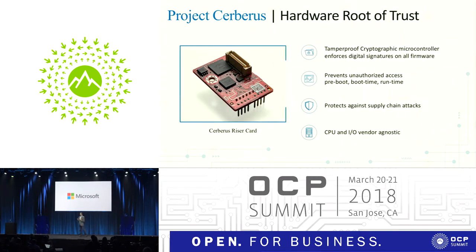To protect against these different types of new attack vectors, we announced what we call Project Cerberus — a new industry standard to provide a hardware root of trust that goes beyond other roots of trust in today's server platforms. Cerberus is a tamper-proof cryptographic microcontroller that gives you assurance that firmware loaded on the server is signed and attested, so whether you're at boot or at runtime, the firmware has not been compromised. It is agnostic to the CPU or IO providers, and can scale from IoT devices through data center devices — applicable to NICs, SSDs, hard drives, GPUs, CPUs, the whole spectrum.